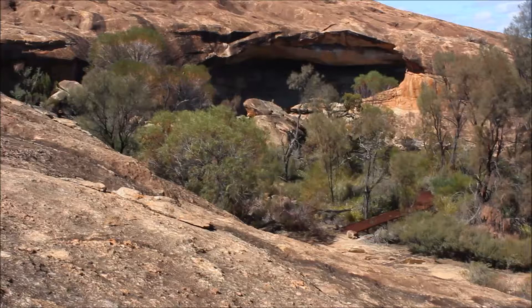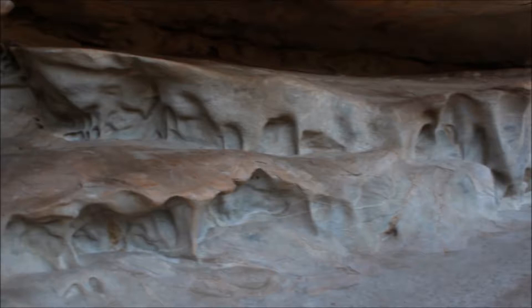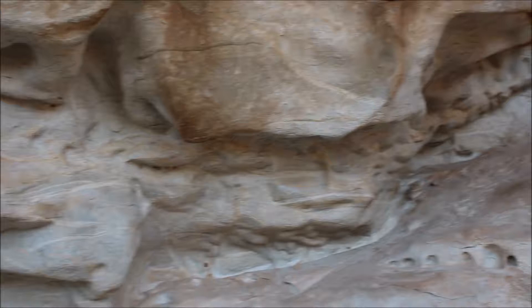On the edge, as you're approaching it, you'll find this rock shelter with beautifully weather-carved sculptures on the back wall and ceiling.